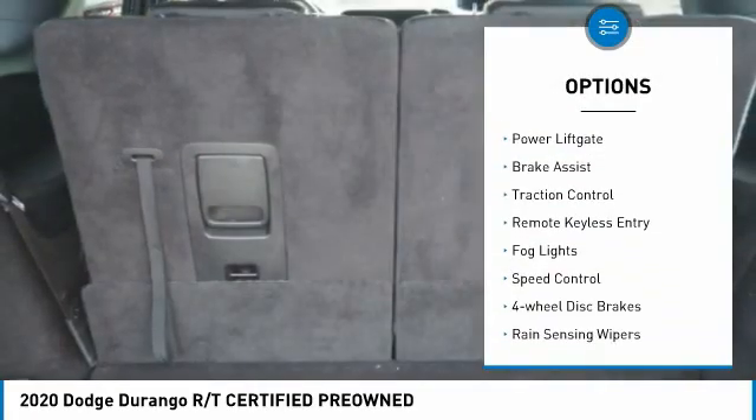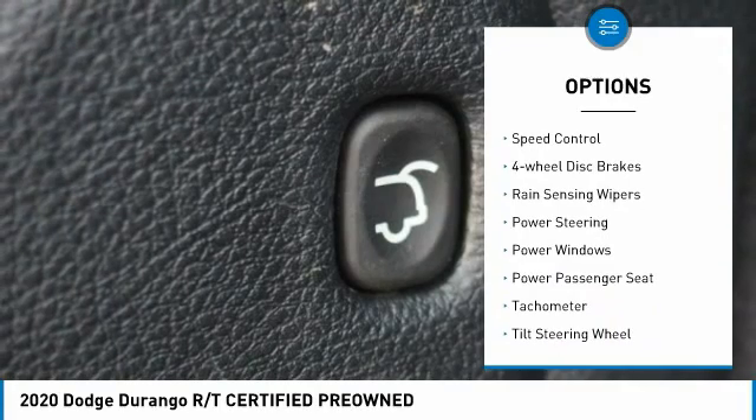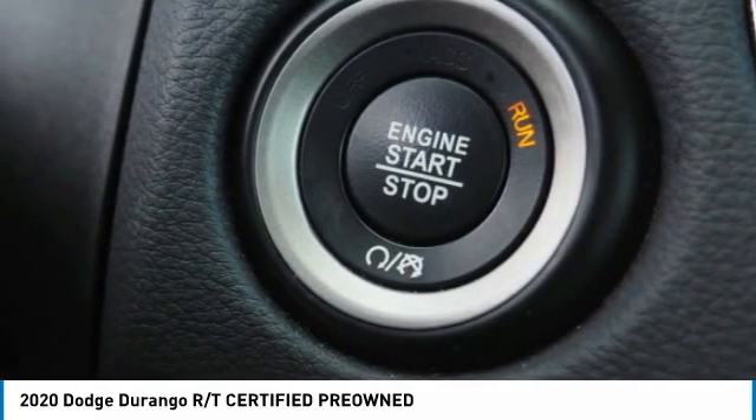Electronic stability control, alloy wheels, power liftgate, brake assist, traction control, remote keyless entry, fog lights, speed control, four-wheel disc brakes, rain sensing wipers.